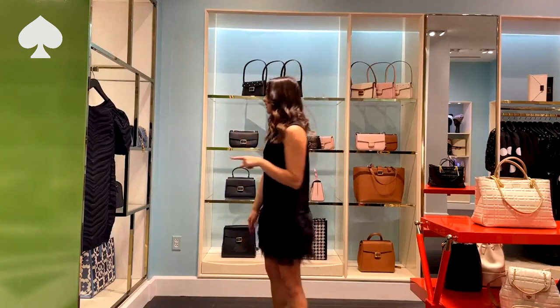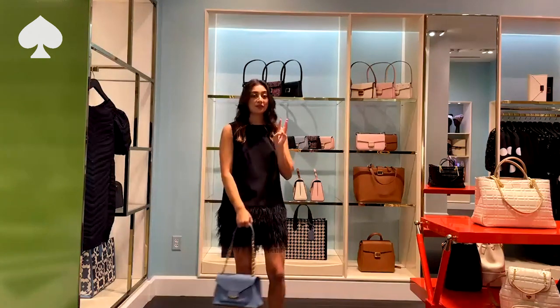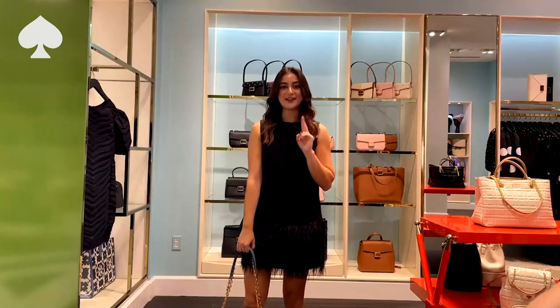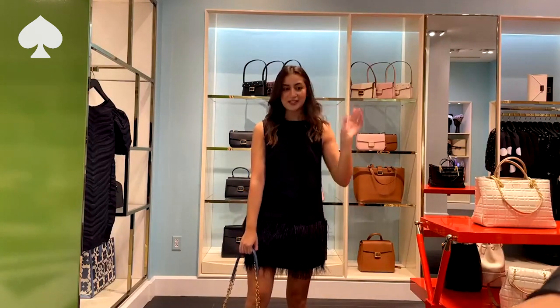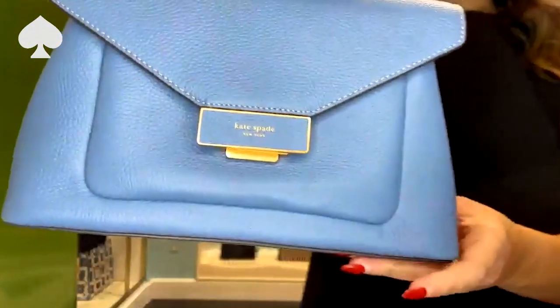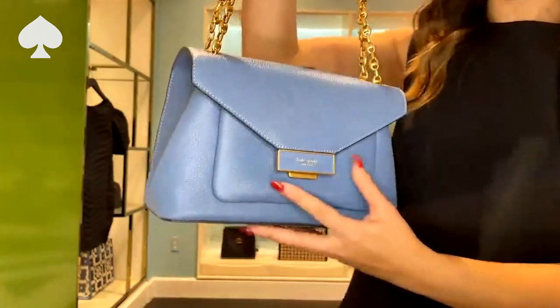The first bag I'm going to share with you is the first collection: Brammer's. This collection comes in three new silhouettes — a shoulder, a satchel, and a bucket. So much fun! First, I'm going to look at the shoulder. This is my personal favorite. The clasp is absolutely gorgeous and quite secure.